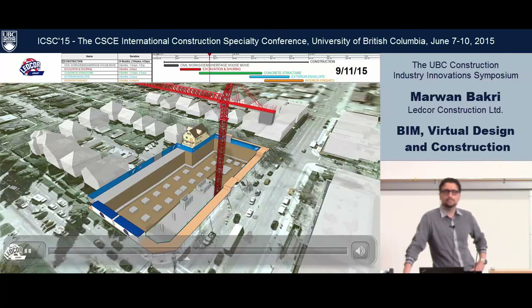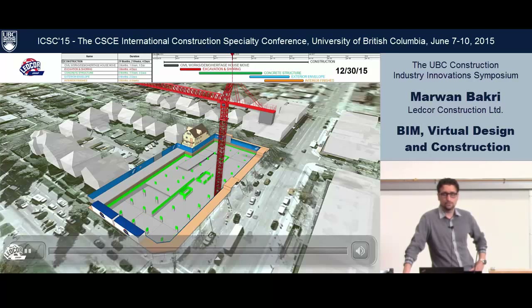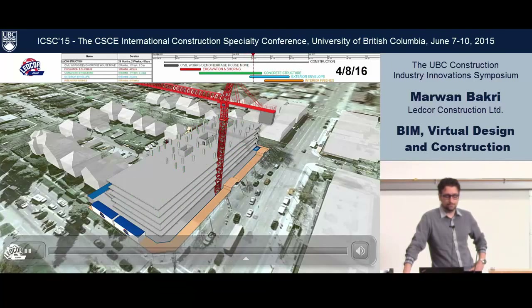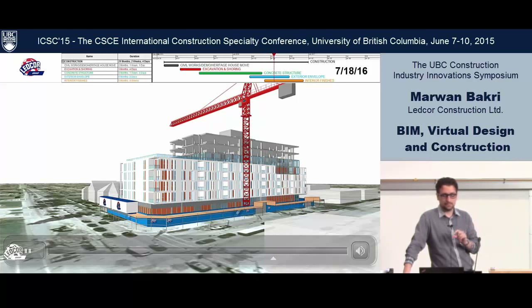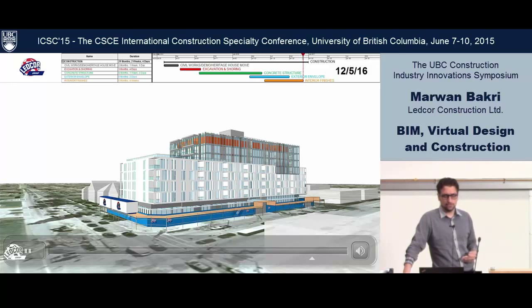Sometimes we get models from the designers; sometimes we have to build them ourselves. We see the value in doing it even if no model is available, just so we go through the internal discussion and validation before presenting to the client. Using a program called Synchro, we color code the activities to match what you see on the 3D model — for example, you see in orange the finishes catching up. We use this visual tool as a spell checker to see how far we're catching up with structure and look at the critical path through the visuals.